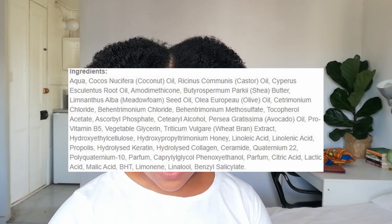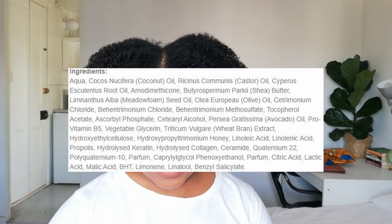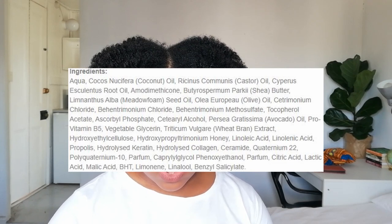This box didn't have a shampoo but they did give us two deep conditioners. I did a poll on Instagram and most of you chose the Amina African Triple Butter one for me to review first — I'll review the Hemp Seed Oil one on my Hair Mask Monday series, so stay tuned. I was very impressed with the ingredients. The first ingredient is water, and they also have coconut oil, castor oil, shea butter, metafoam seed oil, olive oil, avocado oil, pro-vitamin B5, glycerin, hydrolyzed keratin, and hydrolyzed collagen.